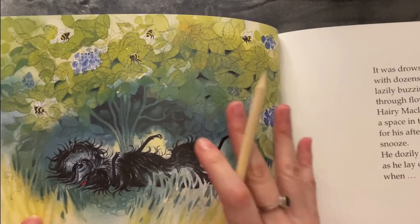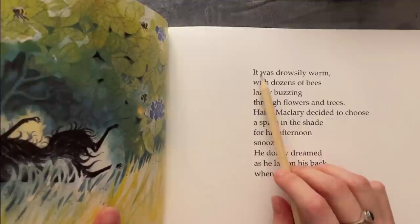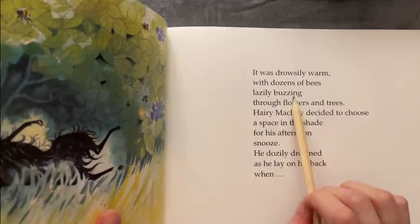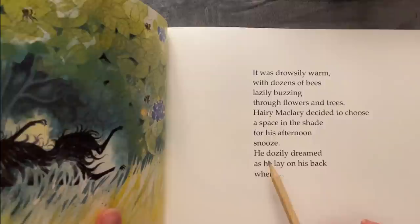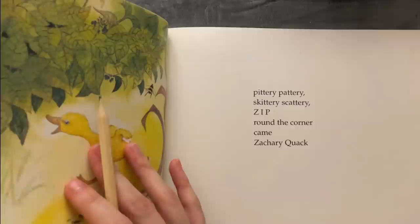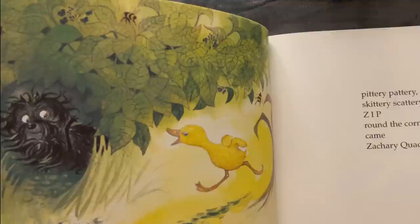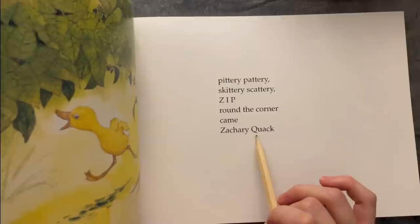We see a cute little fluffy dog lying somewhere. It was drowsily warm with dozens of bees, lazily passing through flowers and trees. Harry McLary decided to choose a space in the shade for his afternoon snooze. He doastly dreamt as he lay on his back when — pittery-pattery, skittery-scattery, zip — around the corner came Zachary Quack!